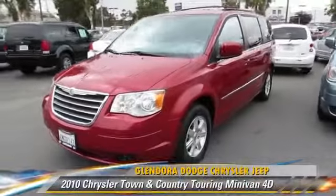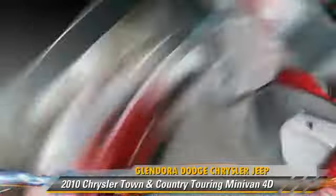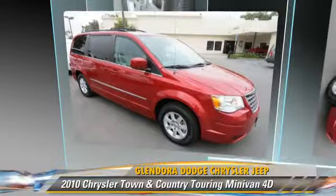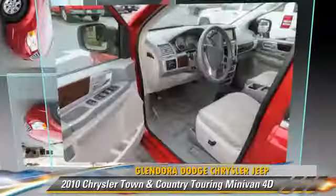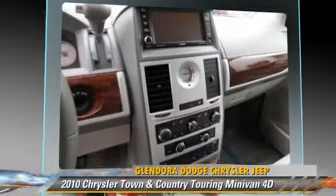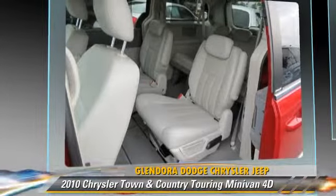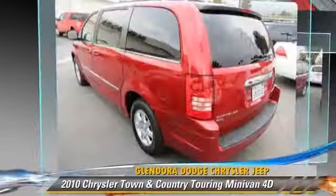The 2010 Chrysler Town & Country Touring, powered by a 4-liter V6 engine with a 6-speed automatic transmission with overdrive. This front-wheel-drive minivan gets up to 24 miles per gallon. This Chrysler features alloy wheels.